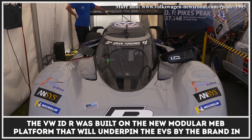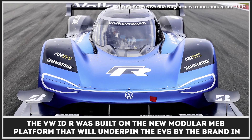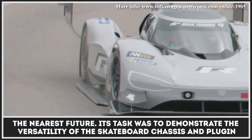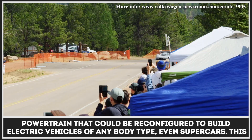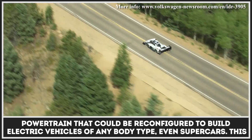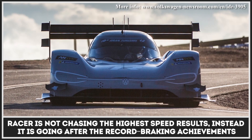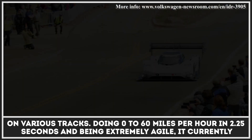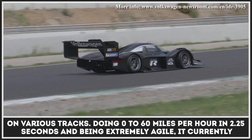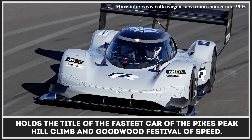The VW IDR was built on the new modular MEB platform that will underpin all of the brand's EVs in the nearest future. Its task was to demonstrate the versatility of the skateboard chassis and plug-in powertrain that could be reconfigured to build electric vehicles of any body type, even supercars. This racer is not chasing the highest speed results — instead, it is going after record-breaking achievements on various tracks. Doing 0-60 mph in 2.25 seconds and being extremely agile, it currently holds the title of the fastest car at the Pikes Peak Hill Climb and Goodwood Festival of Speed.